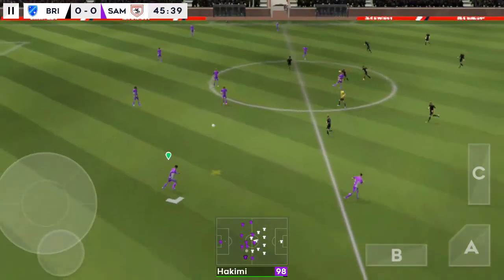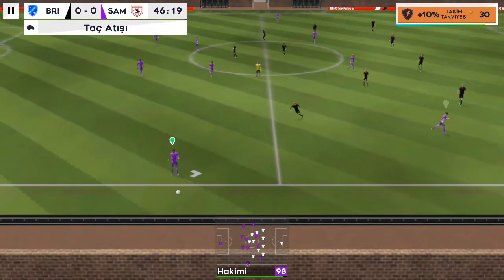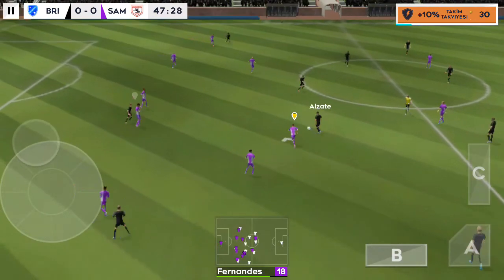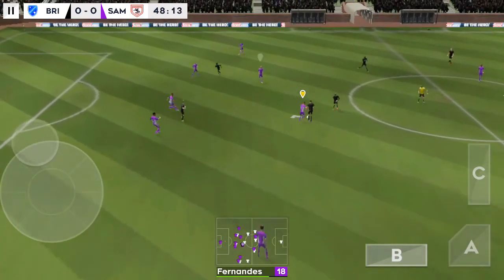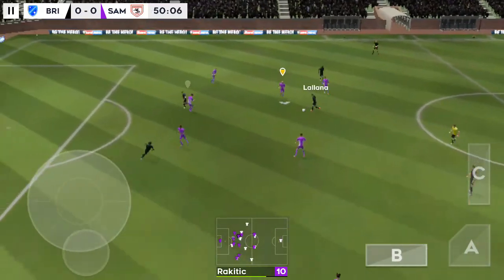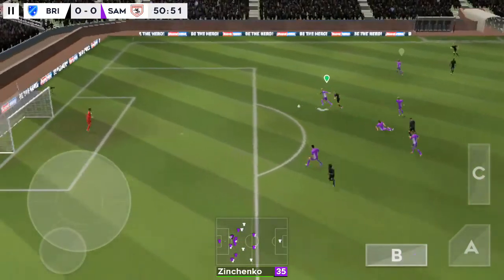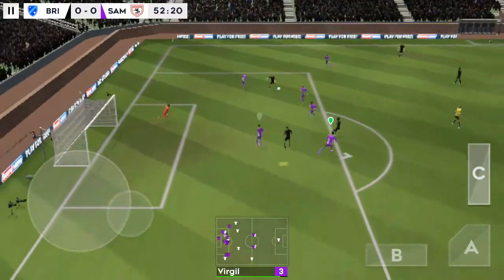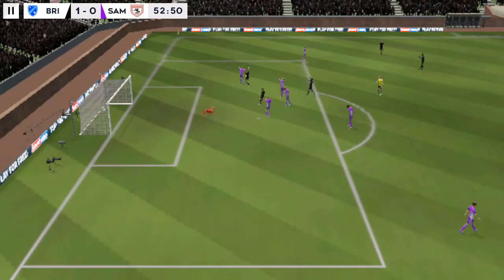The players and the fans are ready so this league match continues. That one has gone out of play. It really has been a clean game today — no cards just yet. Passed well. Lallana on the ball — that's a dangerous area to lose the ball, and he's scored!